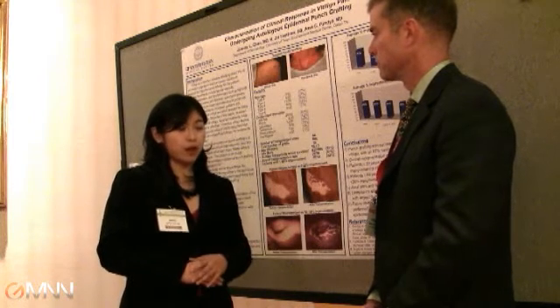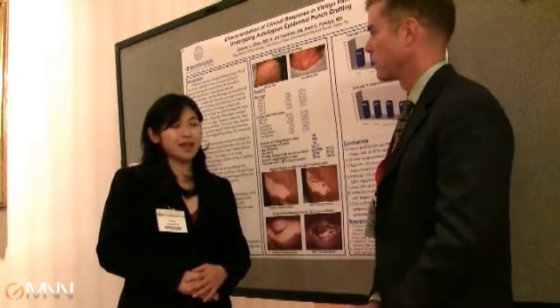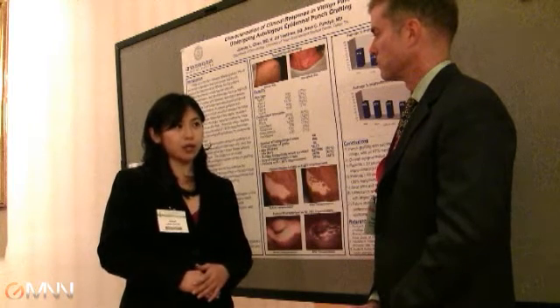They tend to repigment quite well especially if they have phototherapy afterwards. So it's kind of a combined but staged approach? Exactly. We'll usually transplant the patients and then wait one or two months, and then resume phototherapy, and usually they have a pretty good response.